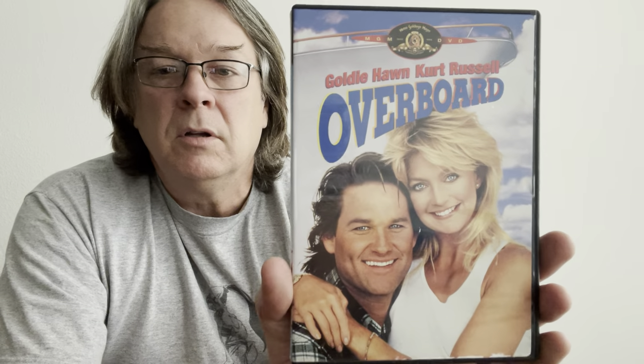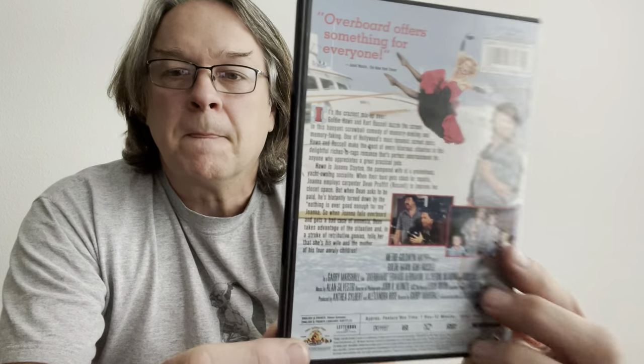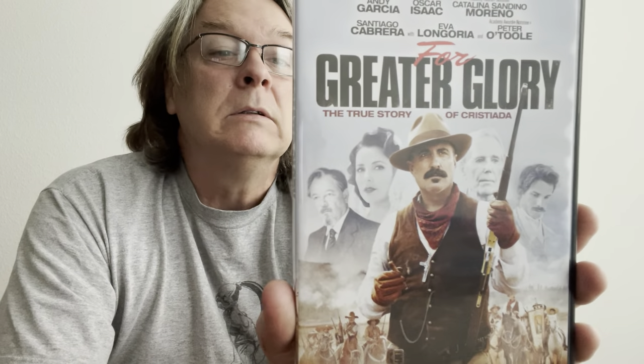Another one that has been remade, which I have not seen the remake of — I like this original. That is Goldie Hawn and Kurt Russell in Overboard. And then Andy Garcia, Oscar Isaac, Catalina Sandino Moreno, Eva Longoria, and Peter O'Toole in For Greater Glory — the true story of Cristiada. Not sure if I pronounced that right, but for greater glory — to make it simple, it's an old Western.